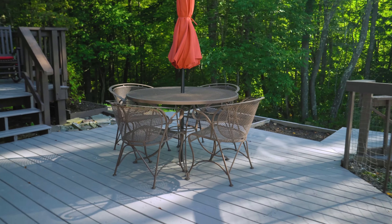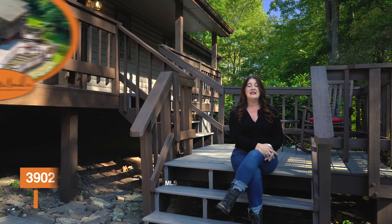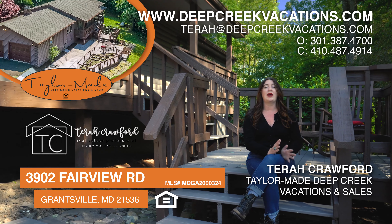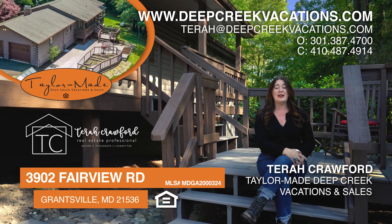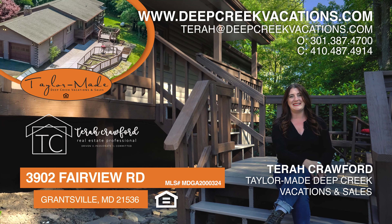Thanks so much for checking out the video of 3902 Fairview Road in Grantsville, Maryland. To schedule your tour of this incredibly special property, give me a call or shoot me an email today. I'm Tierra Crawford with TaylorMade Deep Creek Vacations and Sales.